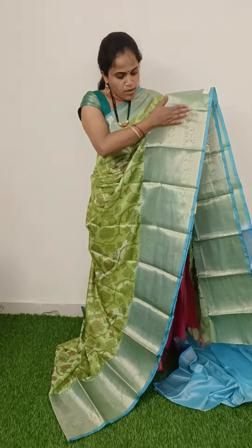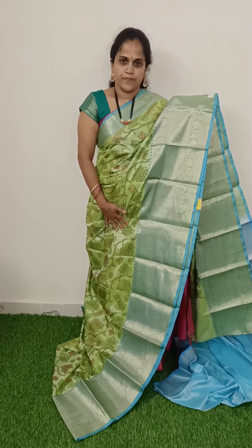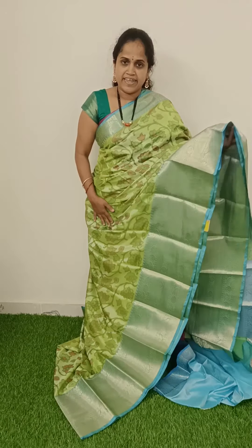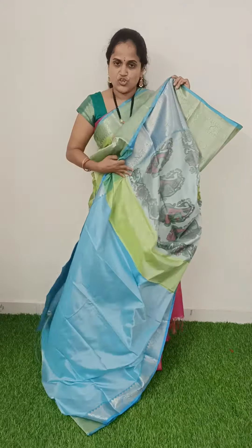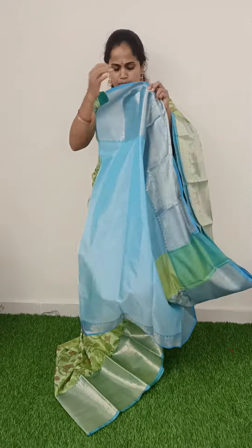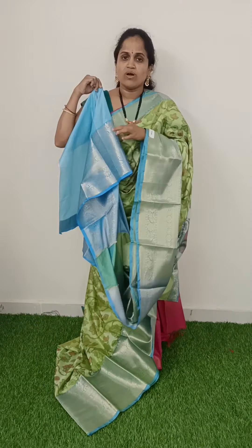The price is ₹1350. It has a big size crunchy border, soft material, blue color pallu with tissue lines. The blouse also has a big size border in blue color.